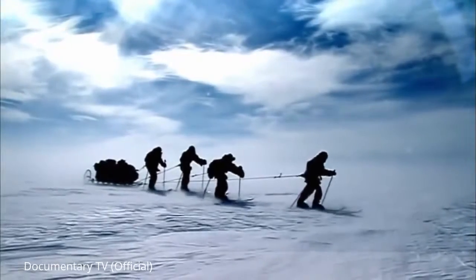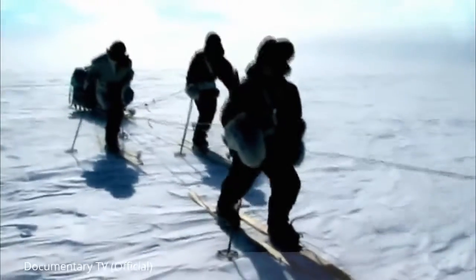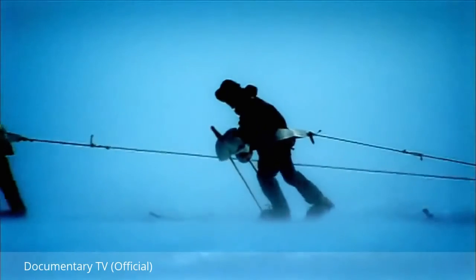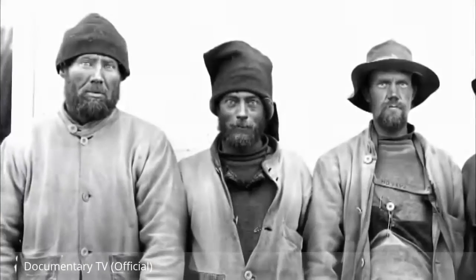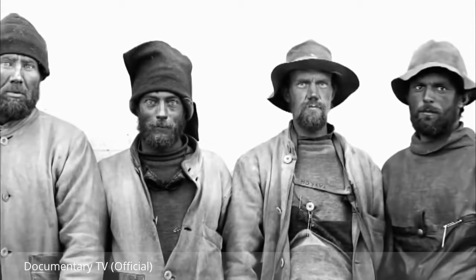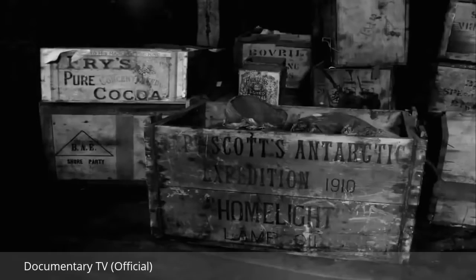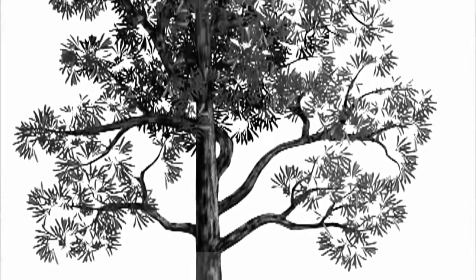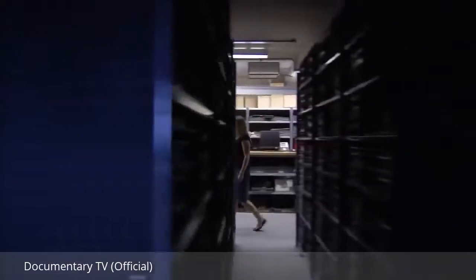In 1910, the renowned Antarctic explorer Robert Scott began his ill-fated expedition to the South Pole. After reaching the pole, Scott and five of his team died. When the bodies were discovered, among their equipment were carefully wrapped and labelled fossils. The fossils were part of an ancient plant called Glossopteris.